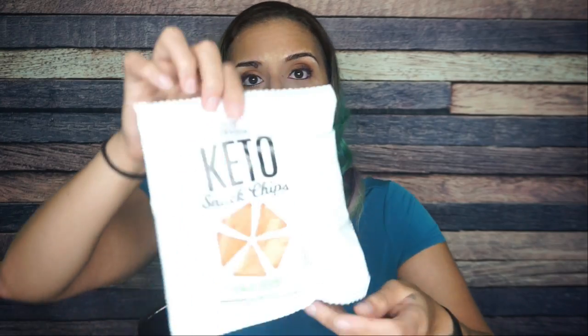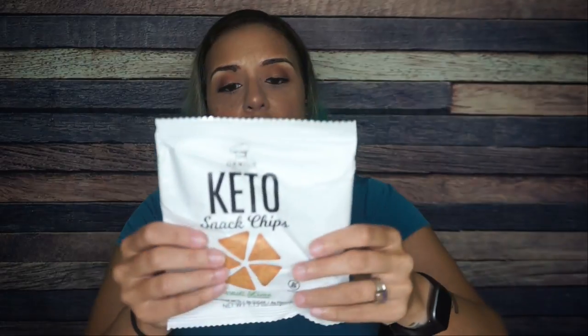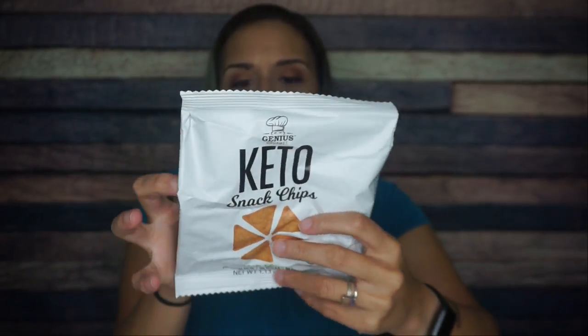Genius Gourmet Keto Snack Chips, chili lime flavor. I've had Genius Gourmet chips before and really liked them. One serving per container: 170 calories, 14 grams of fat, five total carbs, three fiber — so two net carbs — and eight grams of protein. The bag seems a bit oddly sealed, but two grams of net carbs is great and I'm interested in the chili lime flavor.